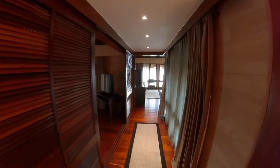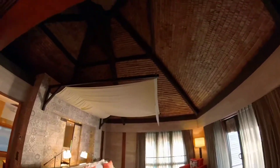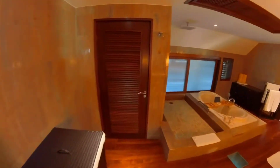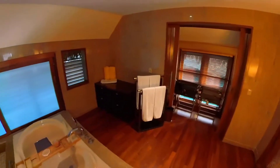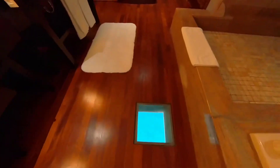Overwater bungalow at the St. Regis. First we'll go in the bedroom. Bathroom. There's a little window to the bottom. Toilet.